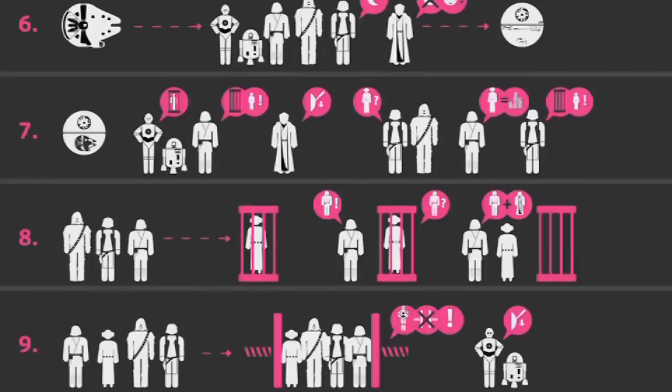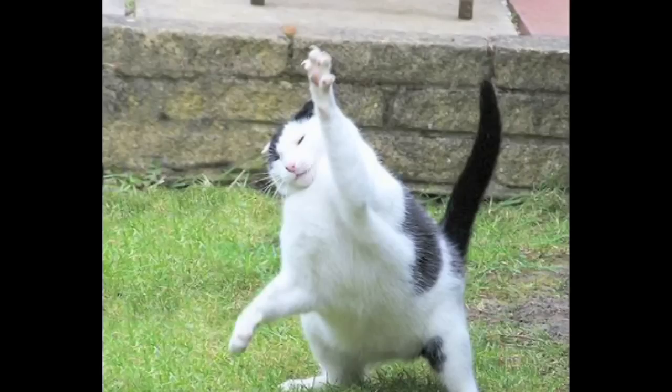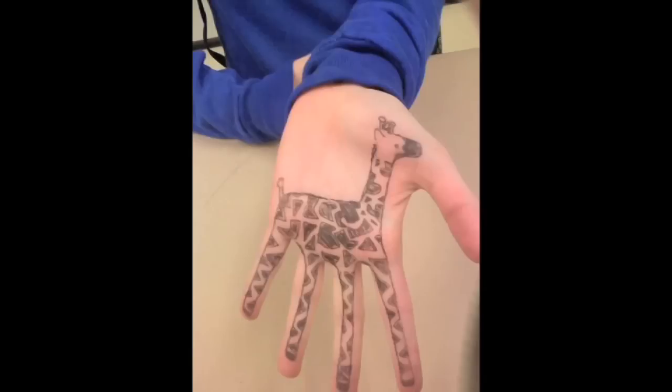When you're done, give someone a high-five, or close your fist at the last second for a hand turkey. If all else fails, grab a pen and make yourself a hand giraffe.